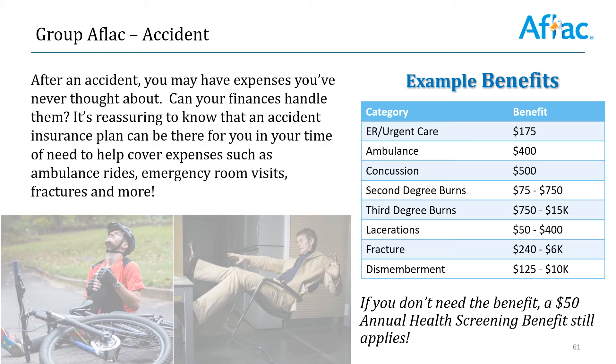Last, we offer the group accident plan with AFLAC. So if you have one of these accidents where you visit the ER or urgent care, need an ambulance ride, or suffer one of these other ailments which are the cause of an accident, make sure that you are cashing in on these benefits as well. This also comes with an annual health screening benefit. So if you are fortunate enough to not experience an accident, make sure that you're redeeming that annual health screening benefit.